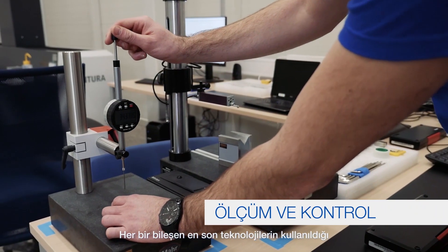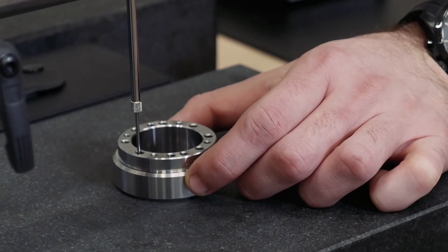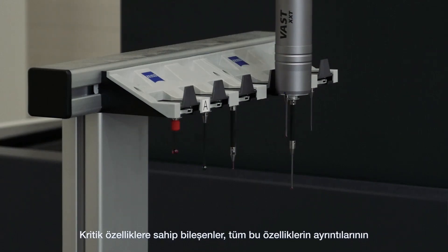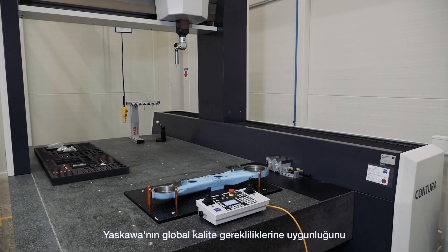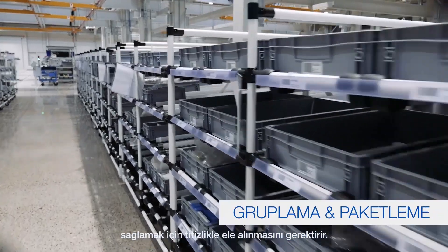Each component passes through a measuring and inspection process, which includes the latest measurement technologies. Components which carry critical characteristics require precise handling to ensure all feature specifications conform with Yaskawa's global quality requirements.